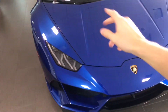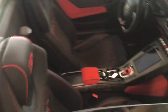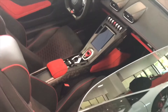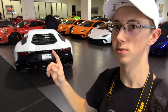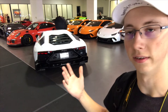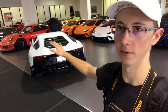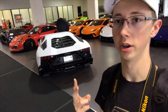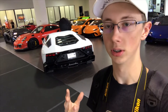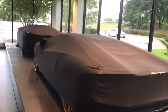We have a Huracan EVO Spider right here. It looks really good. I love the red stitching in here and the iconic Lamborghini start-stop button. Tell me what you guys think of this white. There's only 200 anniversary editions of the Aventador in the world — a hundred coupes and a hundred roadsters — and you've seen like three of these, which is insane.